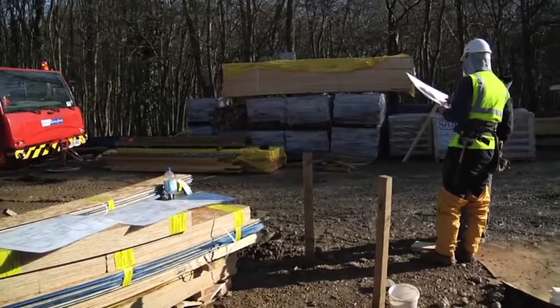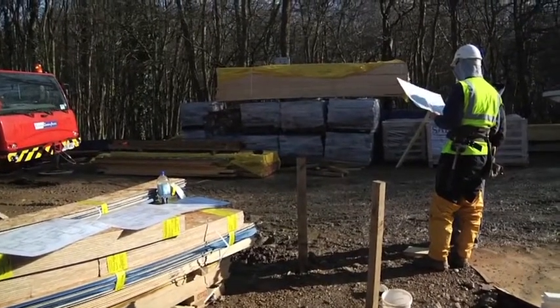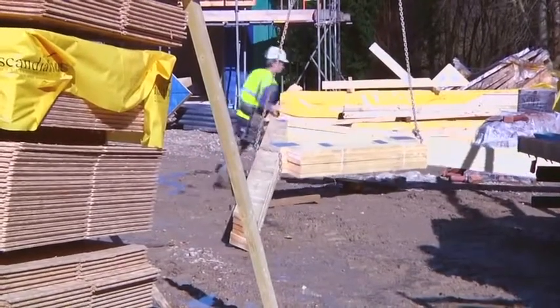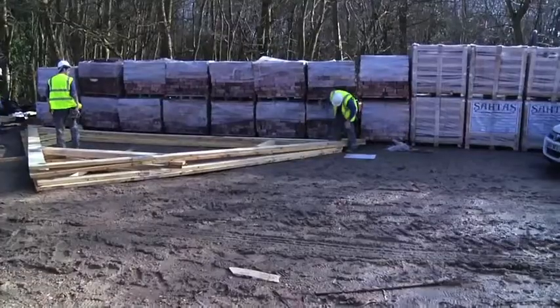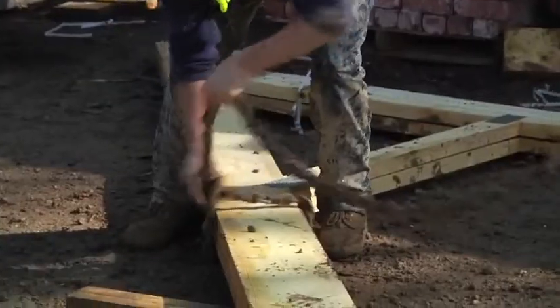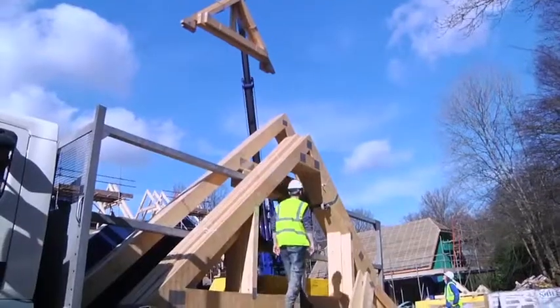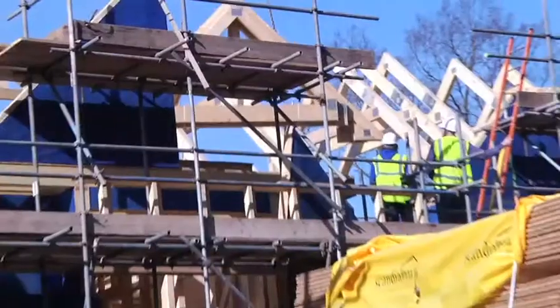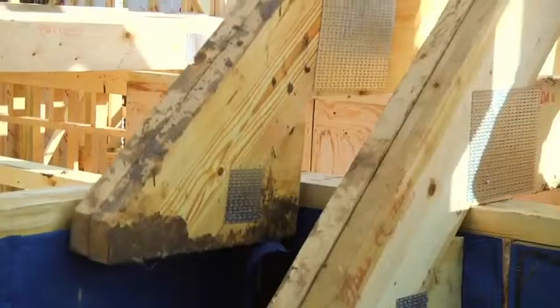The shell team's foreman makes constant reference to the working drawings and carefully monitors the construction of this fairly complex roof structure. All roof trusses are designed and manufactured at our own factory. The largest trusses arrive in two or three sections and are assembled on site prior to erection. The smaller trusses are lifted straight from the lorry to the roof and fixed into position.